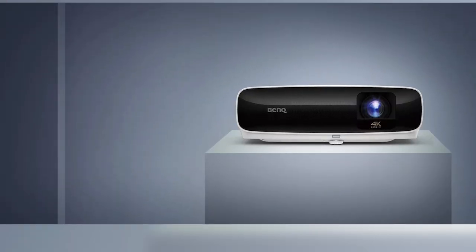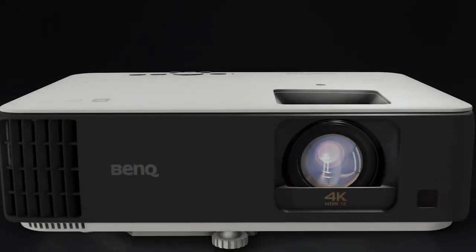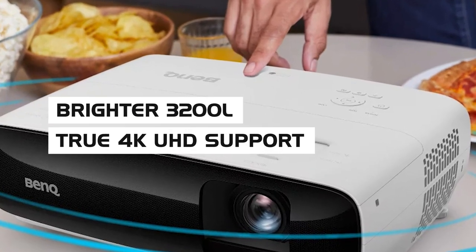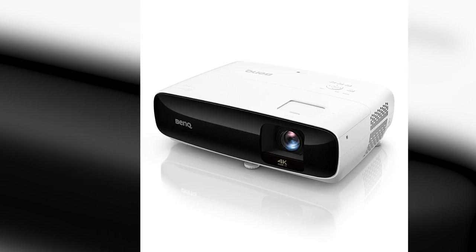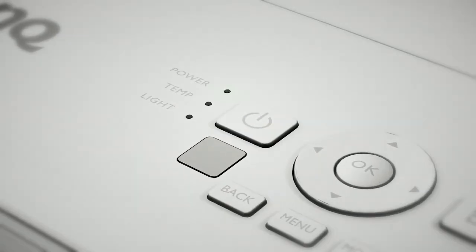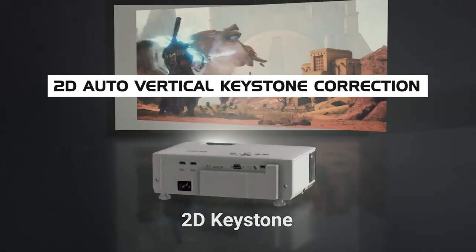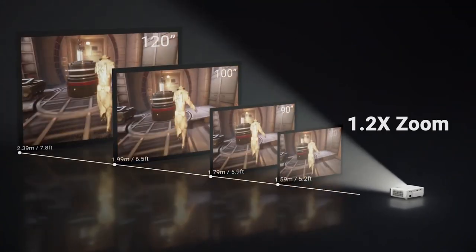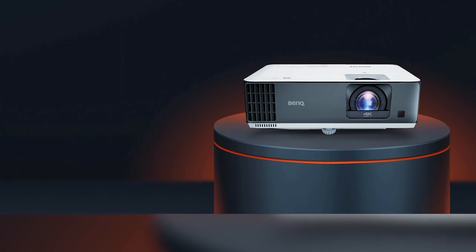Stacking the BenQ TK700 STI against the older BenQ TK810, they have many of the same features at a similar price tag. The TK810 has a slightly brighter 3,200 lumen true 4K UHD and HDR10 Plus. Even so, the TK700 STI tops the TK810 by offering 2D auto vertical keystone correction, 1.2x manual zoom, longer lamp life, and a laser light source that doesn't degrade over time, ensuring consistent brightness and color reproduction.